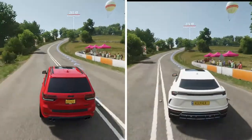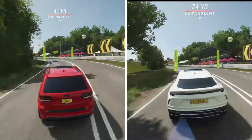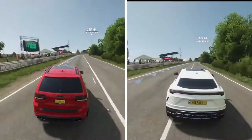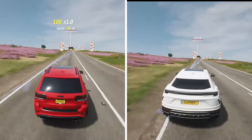Anyone who has driven or ridden in a Jeep Grand Cherokee knows they are not cornering machines. The Lambo has a definite advantage right now, but the Jeep is catching it.